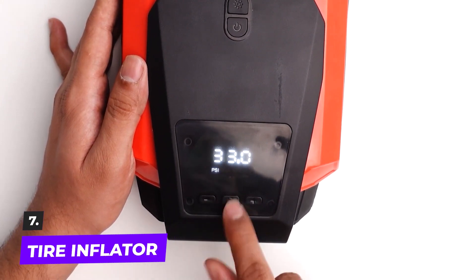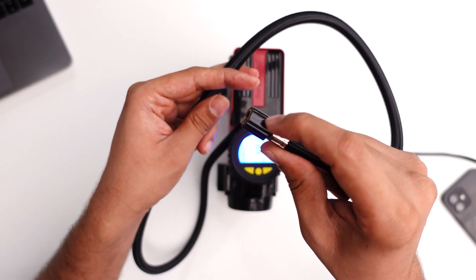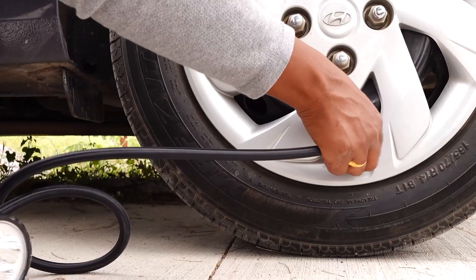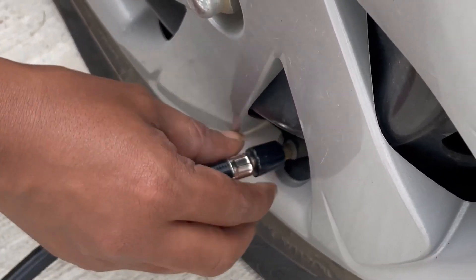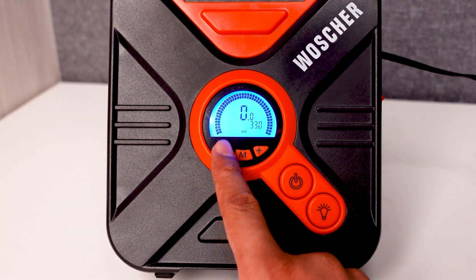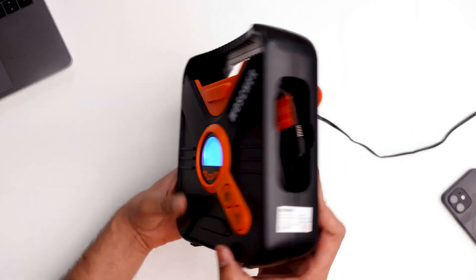Number seven: the tire inflator. A tire inflator is a very practical piece of equipment, whether you routinely take lengthy journeys or leave your car parked for extended periods of time. The need for a mechanic or a gas station is frequently present when we have very low tire pressure or even a flat tire. A tire inflator is one of the most important automotive accessories since it makes it simple to pump air into your tire in such circumstances.